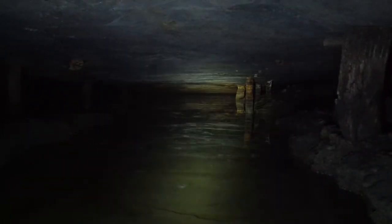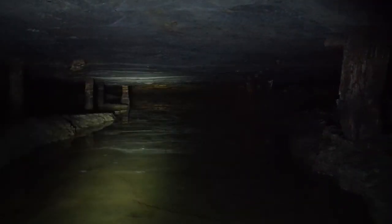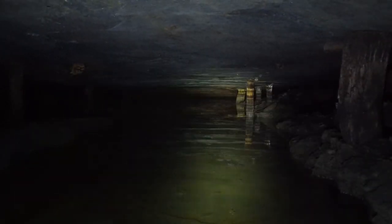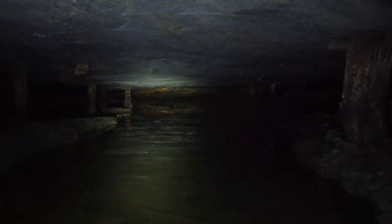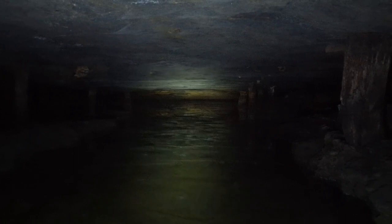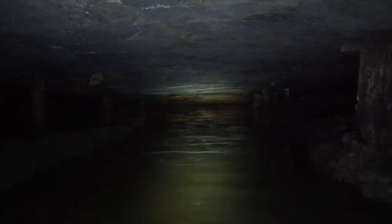My light just died. Luckily I always carry two and I have a ton of batteries. That's why you don't come into a mine with one flashlight — as you just saw — because at the worst possible time, like being submerged, it will go out.